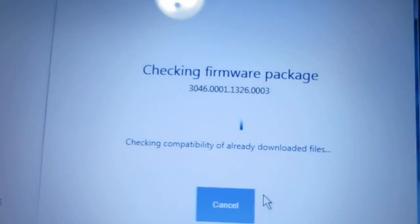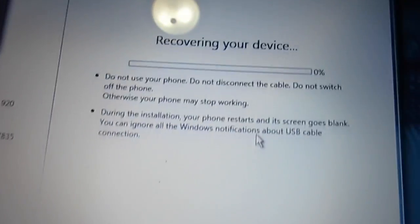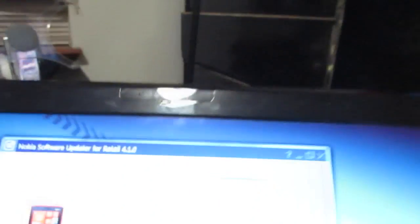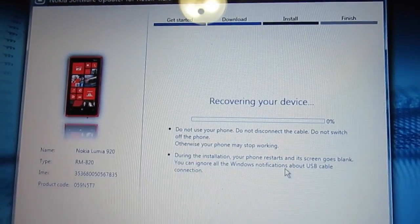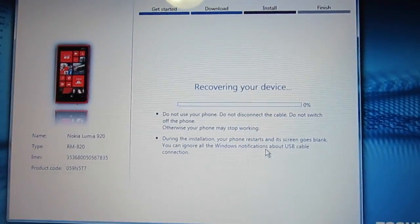It says 'checking firmware package' — 'recovering your device' — and it kicked in. It's still showing the same screen, no spinning gears right now. And it says 'installing.' I wasn't even planning on doing this video but I said I better do a video on this because somebody's gonna need this. I want you to see it so you know I'm not joking.